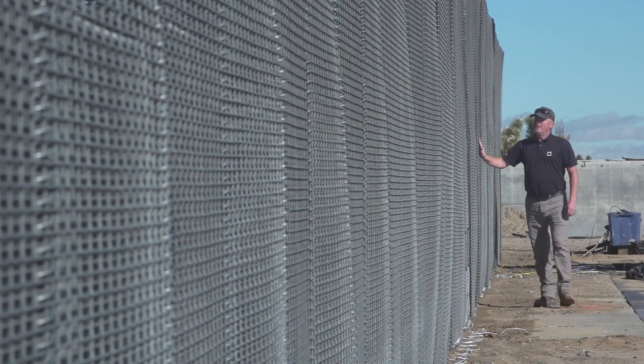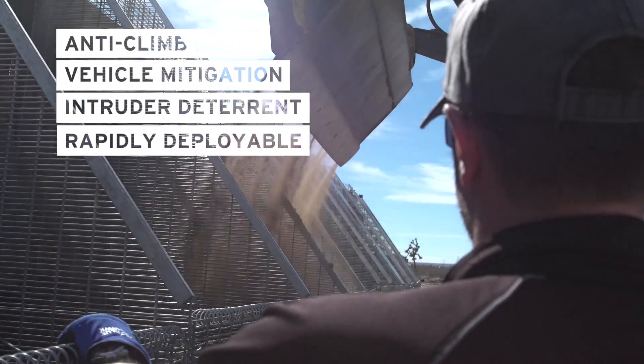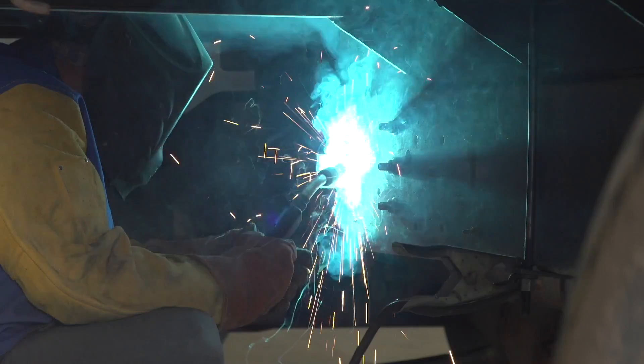An additional feature to this is the anti-climb mesh. This is particularly important — not only does it stop hostile vehicles, it stops hostile intruders. It's surface mounted, which means you can take the sand from source, which helps with construction times and gives you a rapidly deployable barrier.